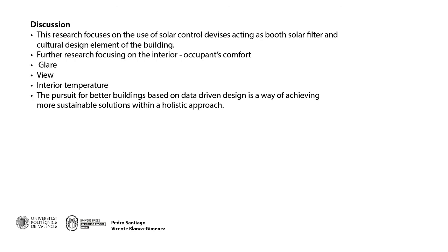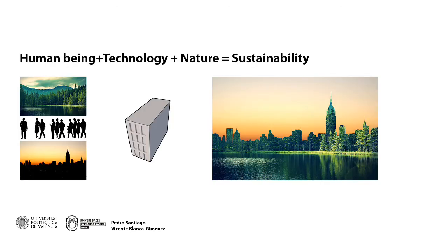Further research can be carried out for other situations that influence the interior comfort of the building. The articulation between us, our environment, and the correct technology to inform our decisions as designers can bring us closer to a more sustainable solution — better for all of us. I would like to thank everyone for the opportunity. Gracias. Obrigado.